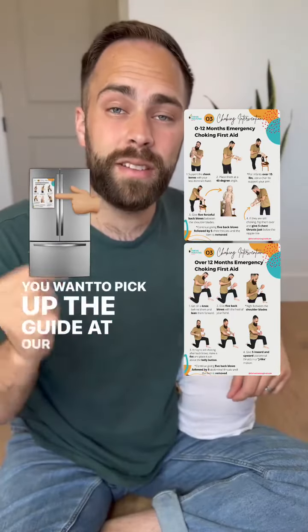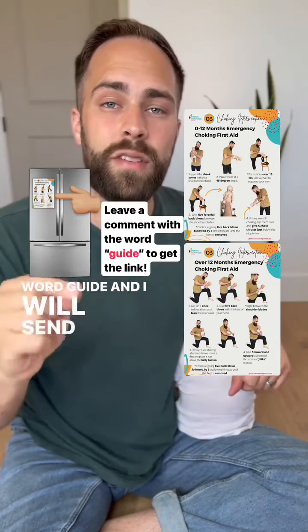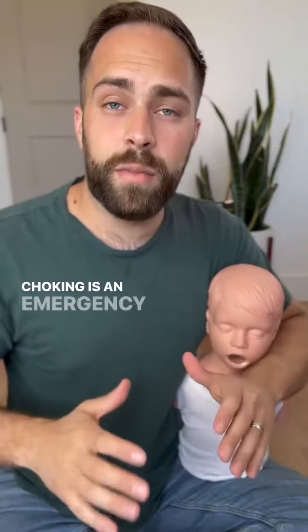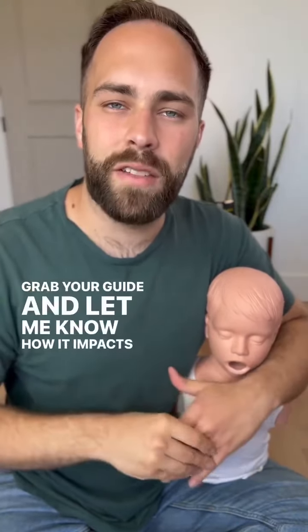If you want to pick up the guide at our discounted launch price, just click the link in our bio or leave a comment with the word 'guide' and I will send you the link directly. Choking is an emergency that families deserve to be prepared for, and I want to give you the confidence you deserve. Grab your guide and let me know how it impacts your family.